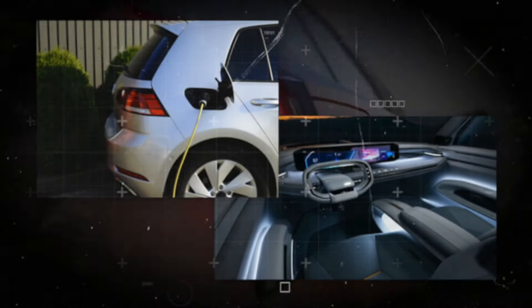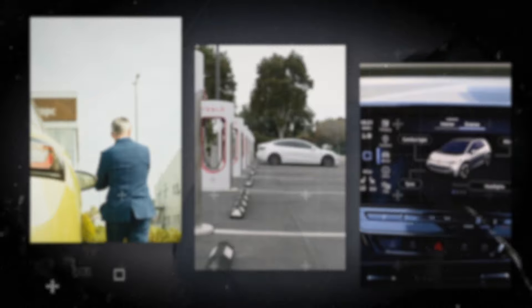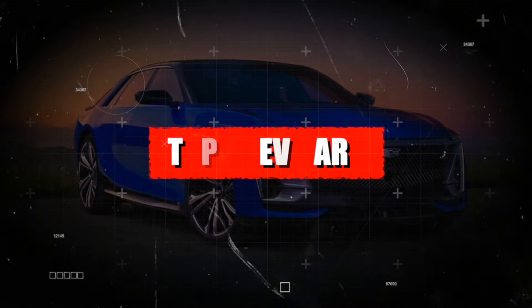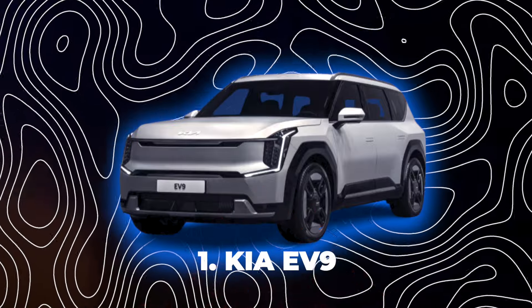Do you love electric cars? Do you want to know what the most amazing and innovative electric cars will hit the market in 2024? We will explore the top 10 electric cars arriving in 2024. Number one: Kia EV9.